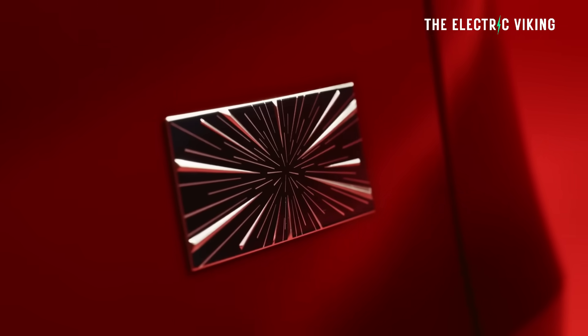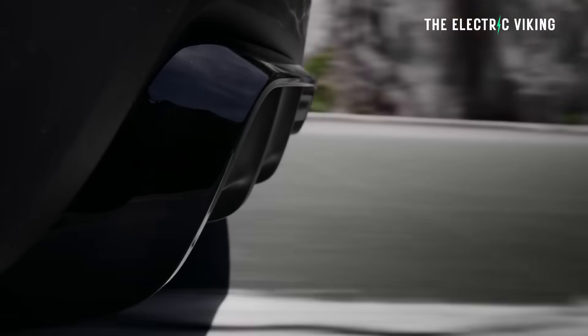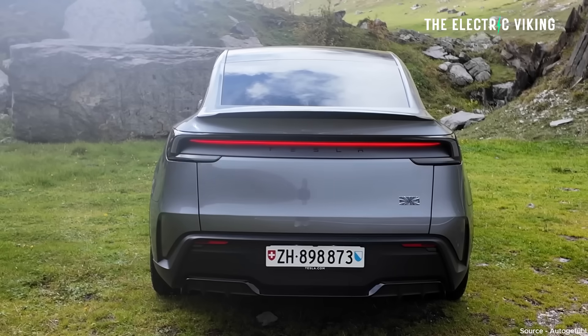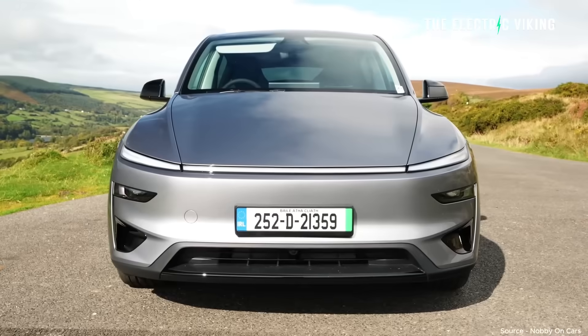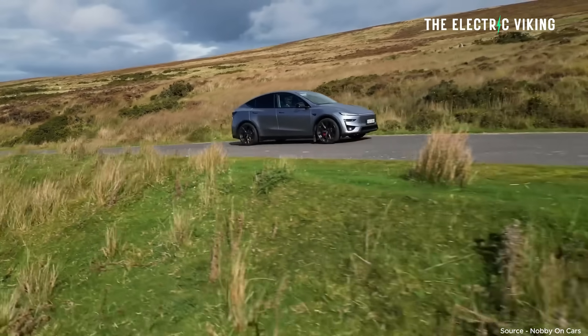Tesla has officially launched the Model Y Performance in the US starting at $57,500 before incentives. Not that there are a whole lot of incentives available anymore. Interestingly, if you look at the Australian market, Teslas are now cheaper in Australia than in the US when you do the exchange comparison — but not the Model Y Performance. That is $90,000 Australian dollars, so a very similar price to the US.